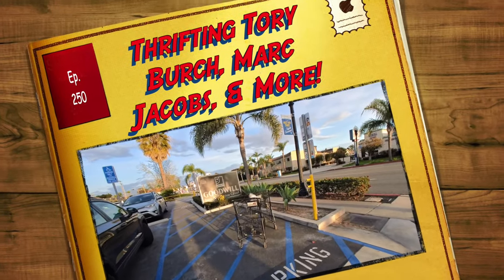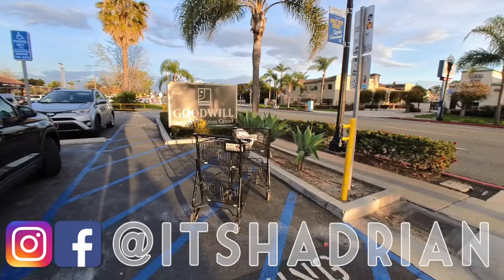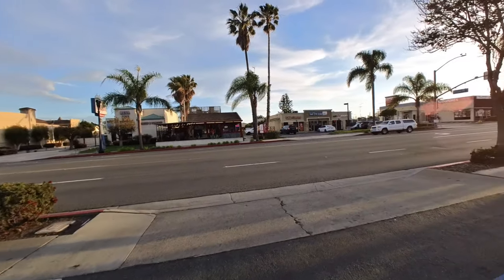What's up you guys? We are at the Goodwill in Costa Mesa. It's a beautiful day, it's so pretty.